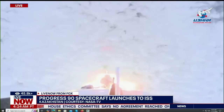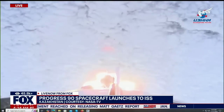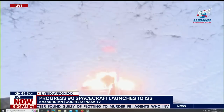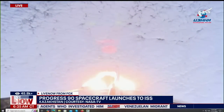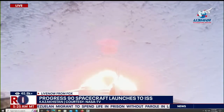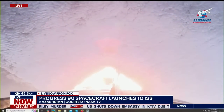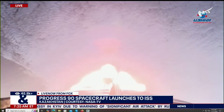A minute and 15 seconds into flight and everything so far nominal for the 90th Progress. You are seeing the view from the upper stage cameras of the Progress as it is currently in its first stage of launch, heading toward the International Space Station. In less than 10 seconds we'll begin the first stage separation, and the launch shroud to be jettisoned to begin the core stage, the second stage of the journey.